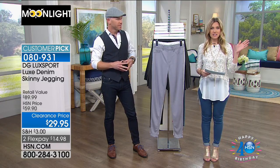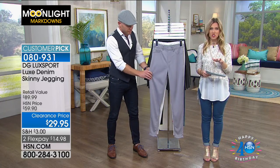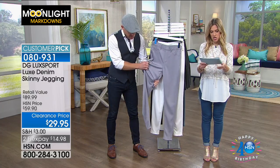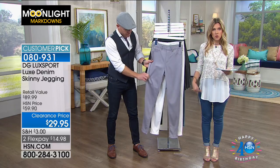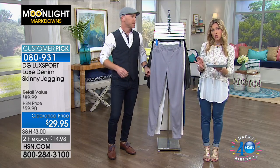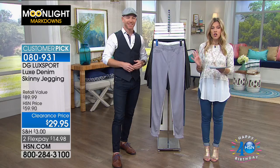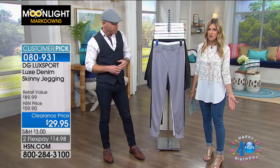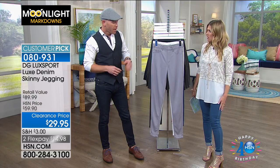You'll order this in sizes extra small through extra large, 1X, 2X, and 3X. We also have inseams — petite is a 27-inch inseam, average is 29 inches, and tall is 31 inches. I'm wearing the average, but I just cuffed them up and made them my own. I love that — you're giving a little ankle interest and showing off that great shootie.